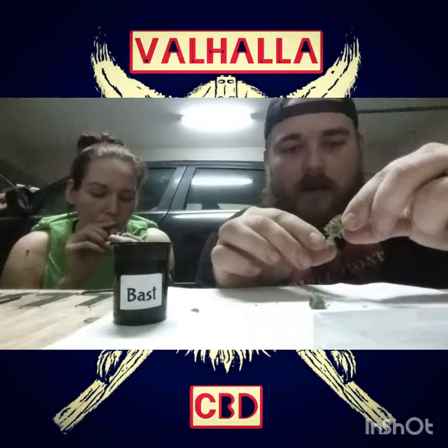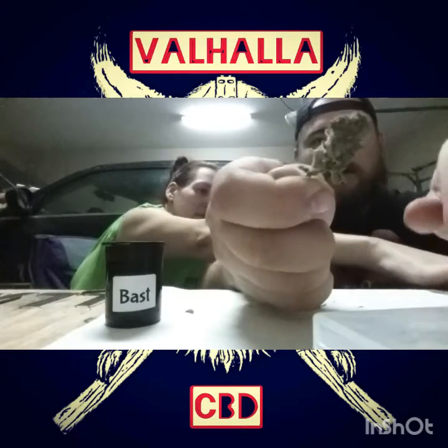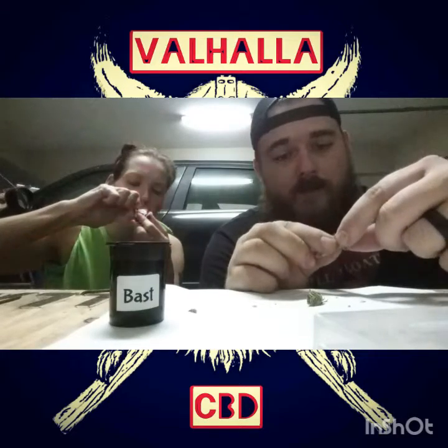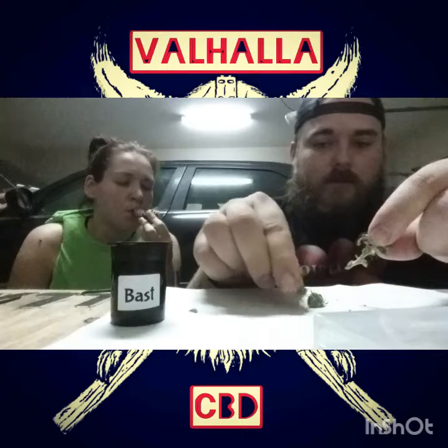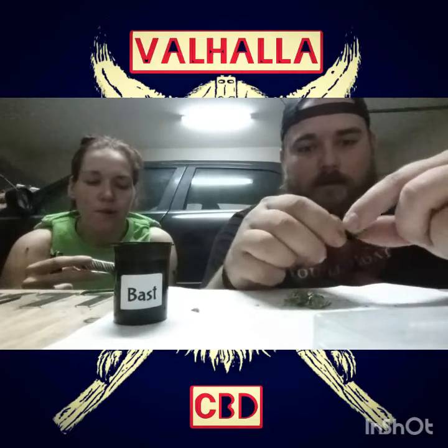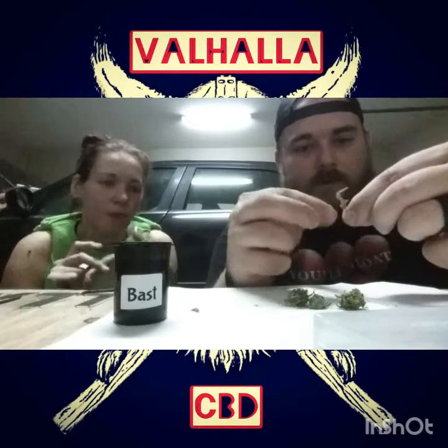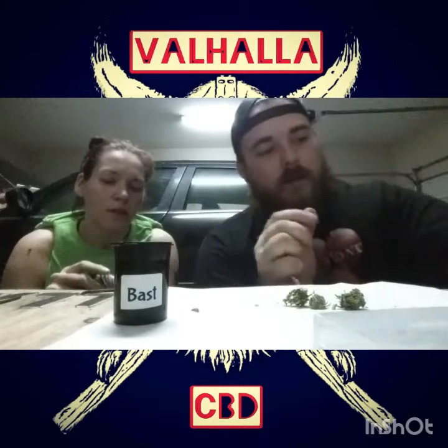It does have a good smell — not very intense, very subtle. This is not a very compact bud, as you can see from the little bit that we've picked off. It does have a lot of trichomes on it, very very dry but not crumble-apart dry — still not soaking wet to where you can't get your fingers off of it. I've gotten a couple of those before that were just ungodly to try to break apart.